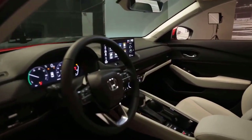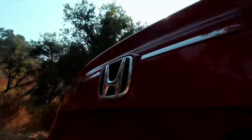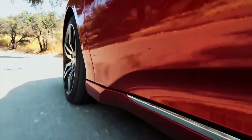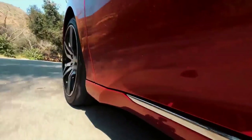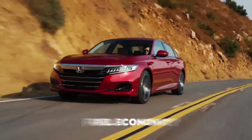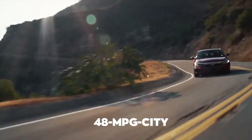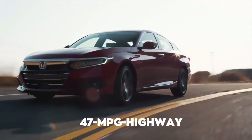Accord will be available in 8 exterior colors, 3 of which are new: meteorite gray metallic, urban gray pearl and canyon river blue metallic. Intuitive technology has been smartly integrated into Accord with a focus on the driver, including a standard 10.2-inch digital instrument panel with unique display functions depending on powertrain.